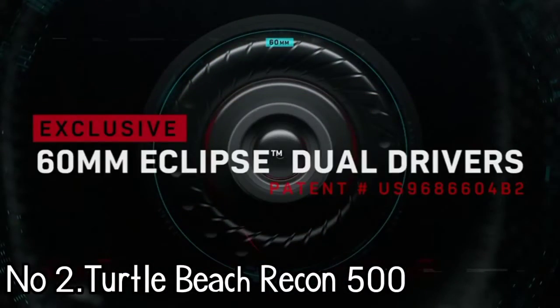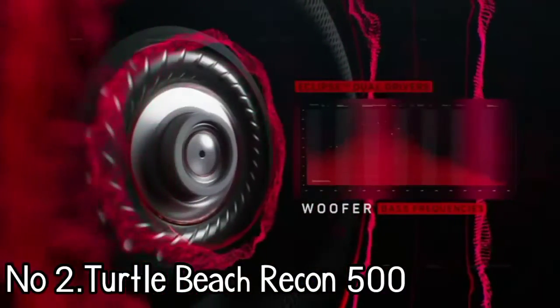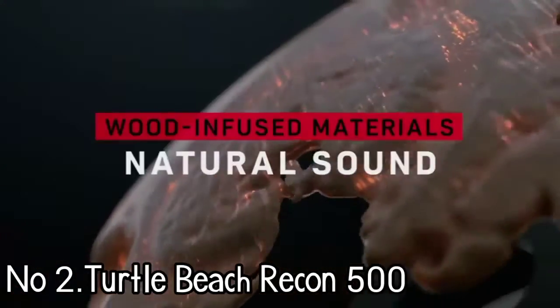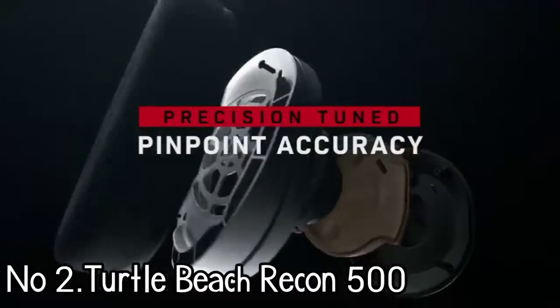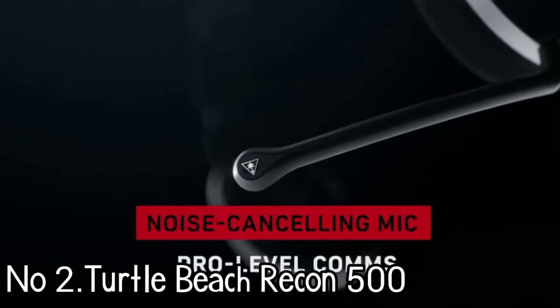With wood composite injection technology, 60mm drivers, and dedicated woofers and tweeters per earcup, it all comes together in a powerful surge of ultra-responsive bass, detailed high-end, and a pleasingly flat EQ curve with just a bit of audible kick further down the spectrum.